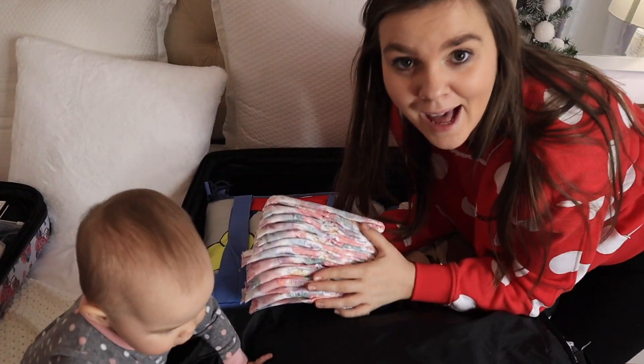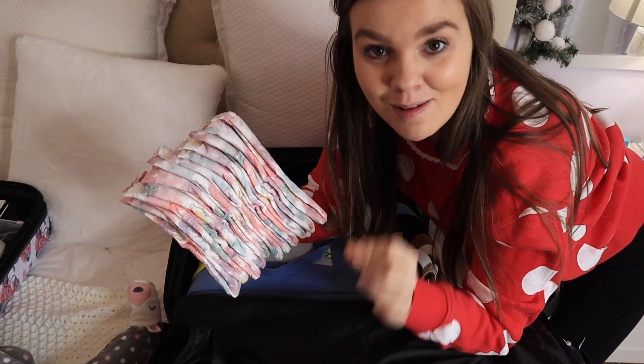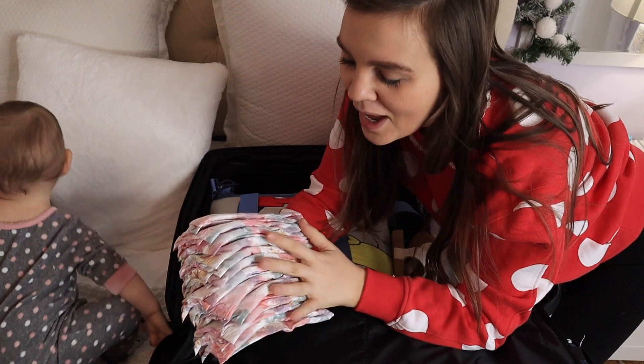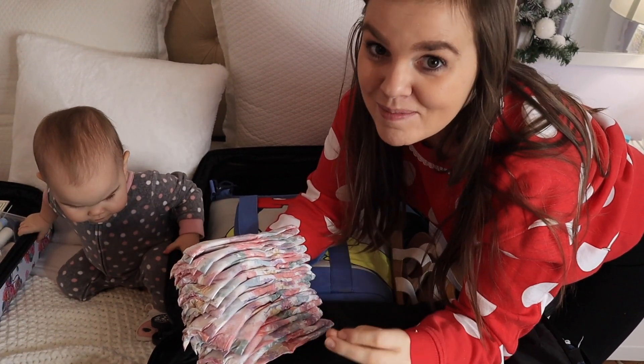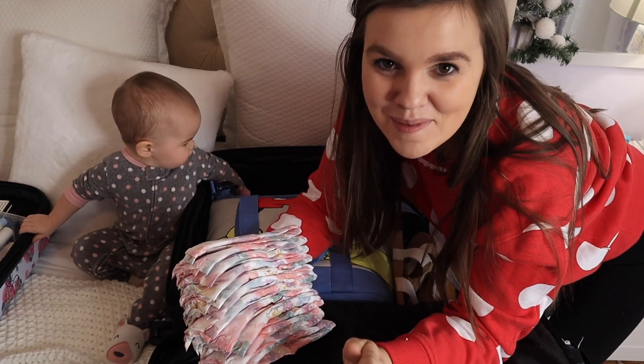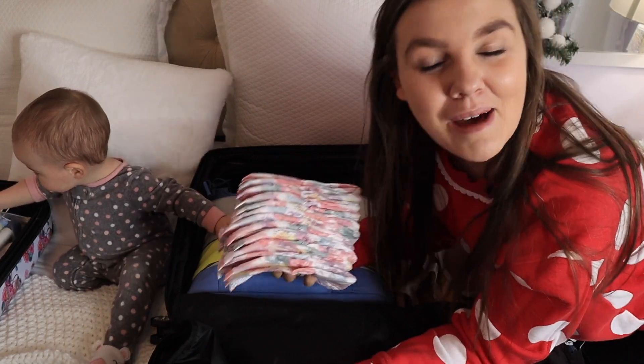And then we're going to pack diapers. I know for some people they like to order them when they get there, which is an amazing option and we've definitely done that before. But I like to pack them in our suitcase just for the fact that I know I at least have that much souvenir room saved for myself — I don't pack it full of stuff. So that's why I'm going ahead and packing our diapers.